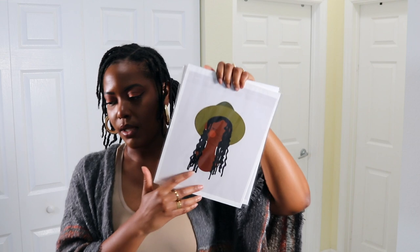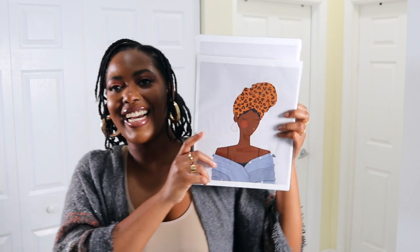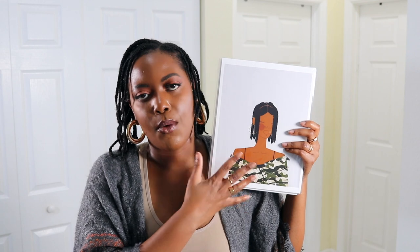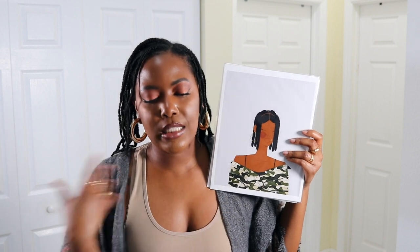This is one of the prints — isn't this freaking gorgeous? Is this not me? These were $19.99 but she had a sale so I paid about $15-$16 for each print. Is this not me on a wash day? Look at her little outfit — clavicle, shoulder, she knows the move!